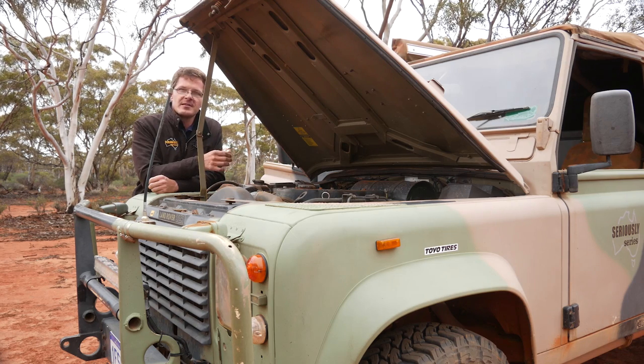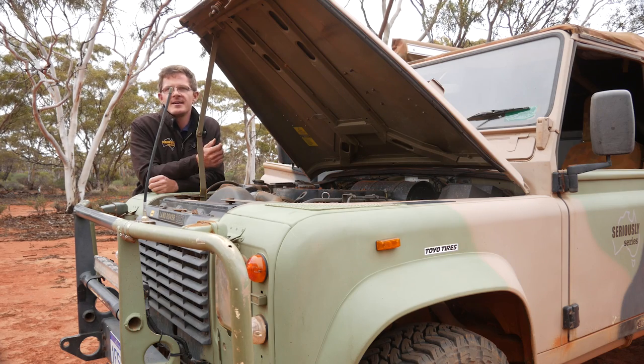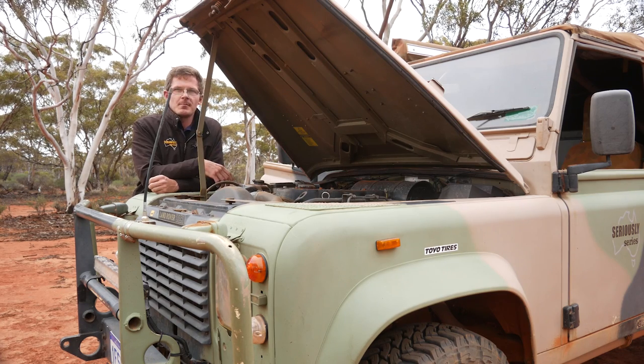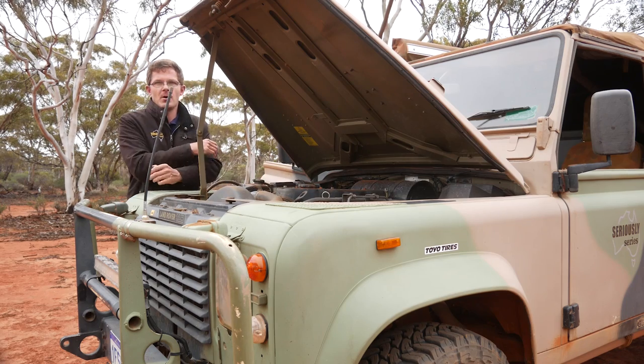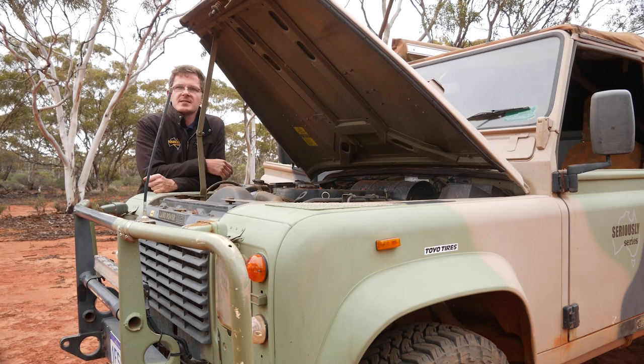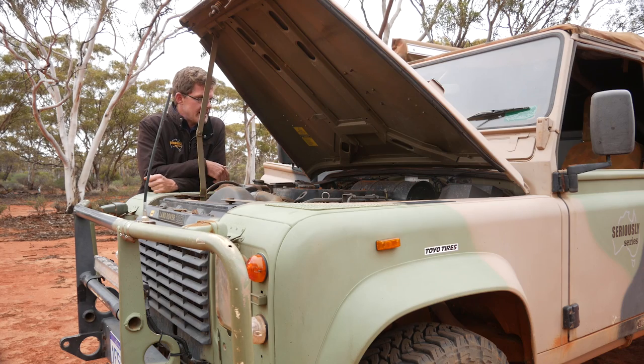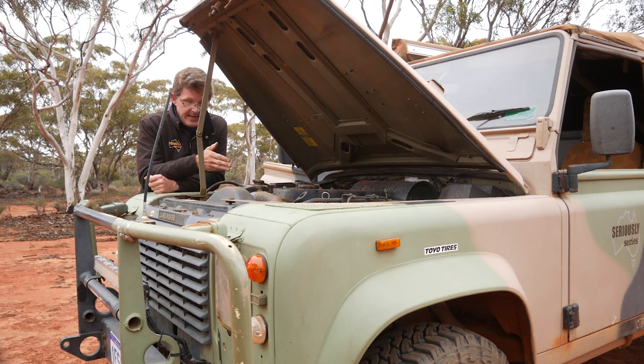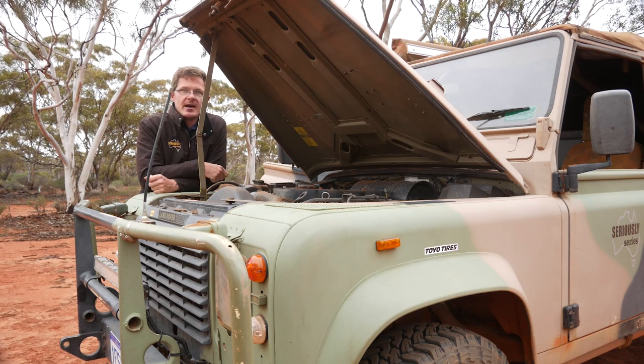Everything else in the vehicle is pretty much A-OK. There are no big red flags to look out for. As I said, it's mainly rubber items — checking your radiator hoses, checking your engine mounts — and that's pretty much it.